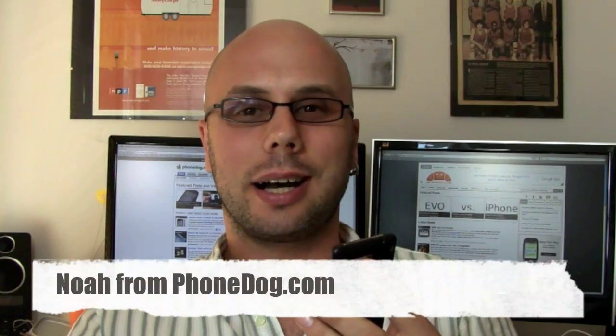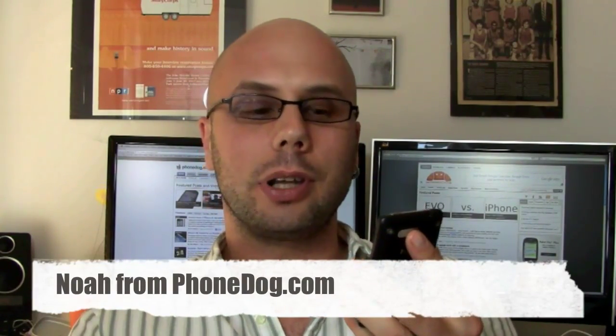Hey, what's going on everybody, I'm Noah from PhoneDog.com. We've got a ton of high-profile phone launches in the past couple of weeks, but not to be lost in the shuffle is my full review of the HTC Aria for AT&T. Special thanks to the folks at Best Buy Mobile who hooked us up with a couple of these.